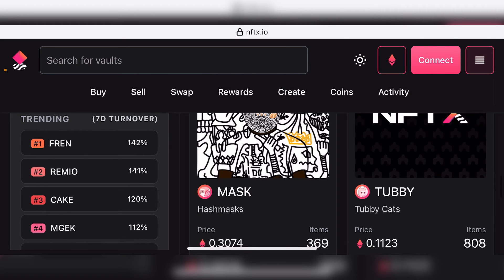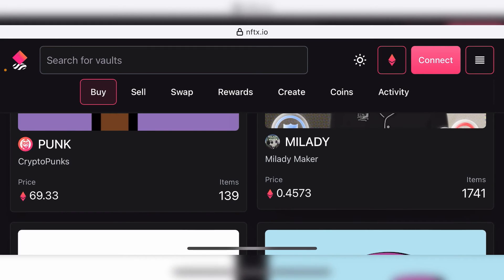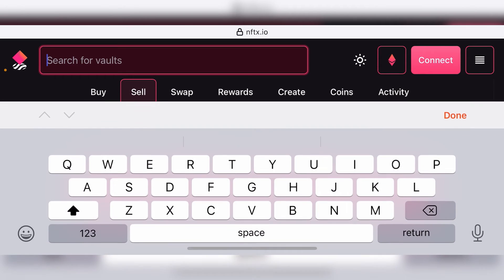If you go to the top right corner and search for buy, you can basically buy NFTs directly from their platform. You can buy selected NFTs by paying a 2.5% fee — though I think recently the fee has increased on their platform. You can go through their Medium page to see the updated fee percentage. If you click sell, you can sell your NFTs to their platform directly. You can also swap.